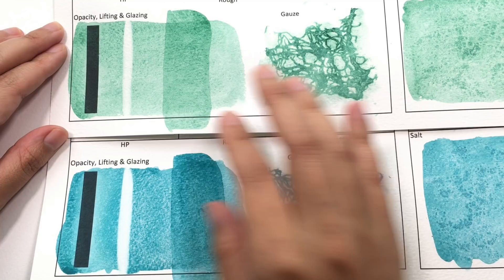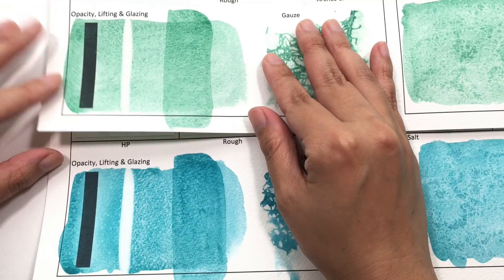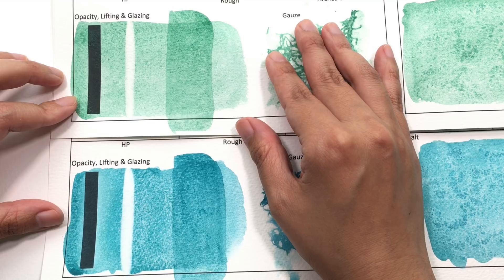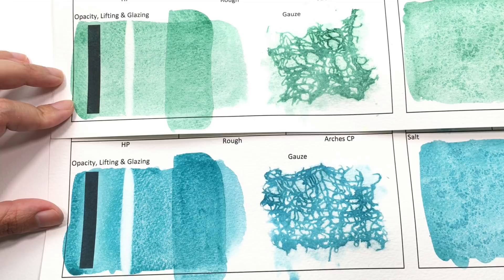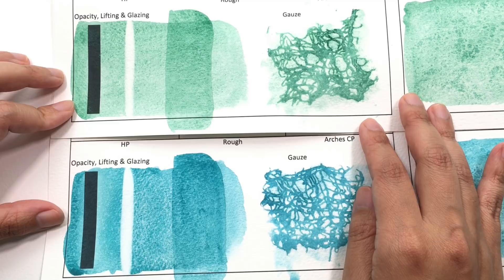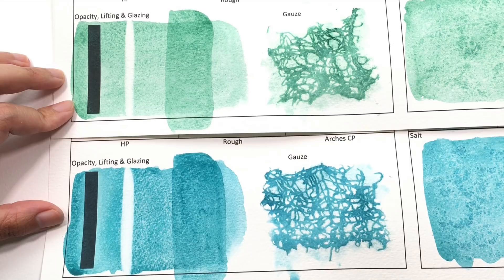Let's have a look at opacity, lifting, and glazing. Up here is the Kingman Green and down here is the Sleeping Beauty. For opacity, this is very interesting — Kingman Green is classified as transparent and Sleeping Beauty as semi-transparent. However, I can very clearly see deposits on both lines, so I definitely don't think Kingman Green Turquoise is truly a transparent color. I would say these are more somewhere between semi-transparent and semi-opaque. Comparing the two, they are both pretty similar in opacity.